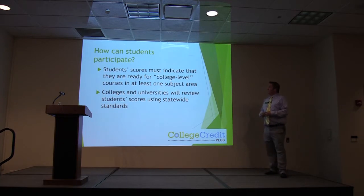Scores must indicate that you are college-level in at least one subject area. The Accuplacer has a reading part, a writing part, and a math part. As long as you hit one of the state score levels, you are then deemed college ready and able to participate in the College Credit Plus program, as long as you also meet the requirements of the college. The college will then look at your score and determine if you are eligible, or what further testing needs to be done.